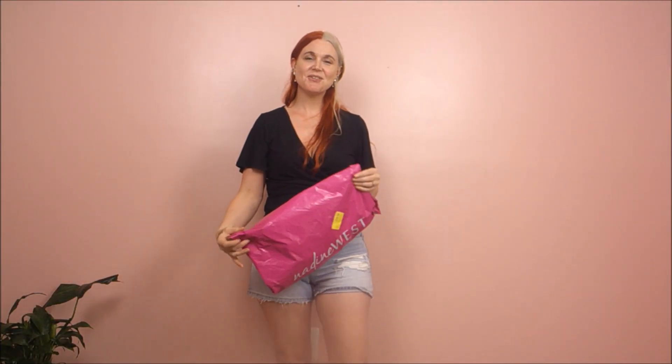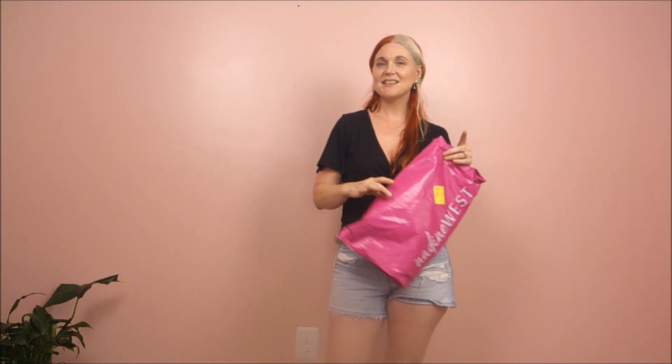Hi, welcome to my channel. Thank you for watching. Today we're going to be doing a Nadine West try-on for the month of April. Nadine West is a monthly clothing subscription where you pay for what you keep and send back what you don't want. So we're going to be trying on my stuff today and you can help me decide what I should keep. Let's try on some cute clothes.